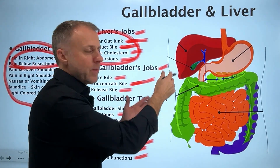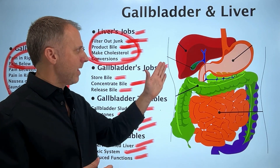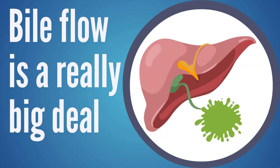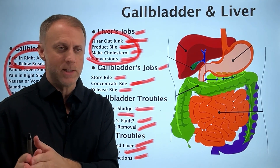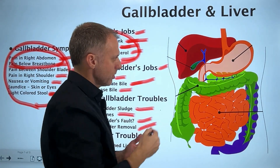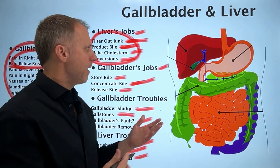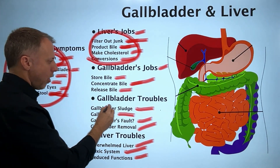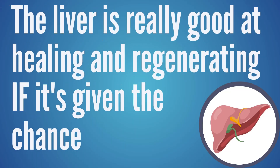Bile not flowing correctly is obviously not the only way the liver can become overwhelmed or diseased, but when you understand that this is the main detox pathway the liver uses to get rid of junk, you can see that bile flow becomes a really big deal. We'll put a link to a study in the description showing a correlation between gallstones and liver disease. The good news is that the liver appears to be very good at healing and regenerating itself if given a chance.